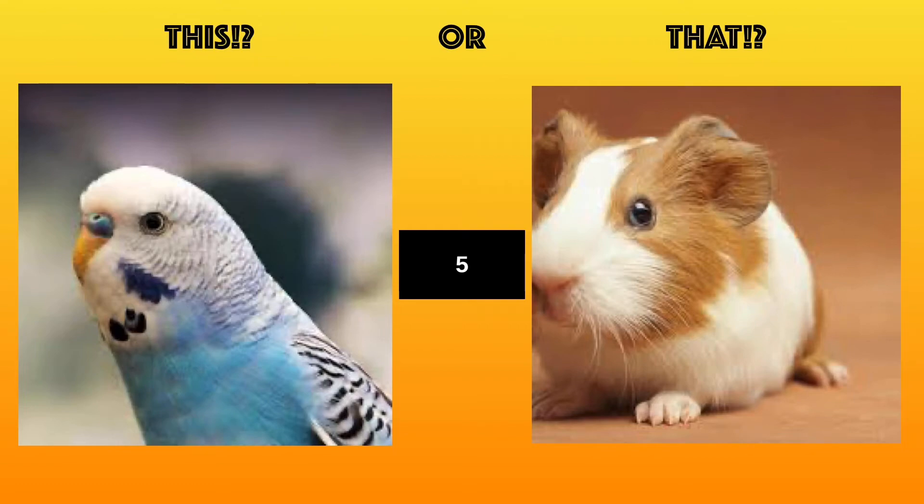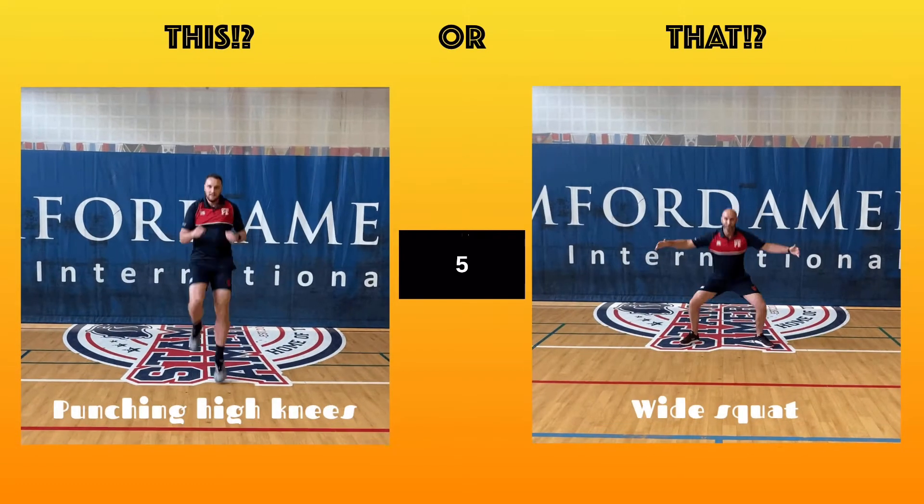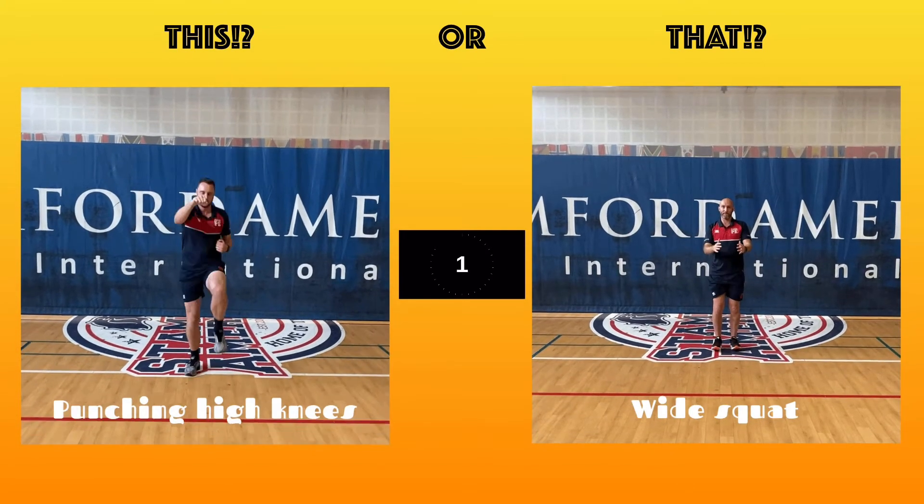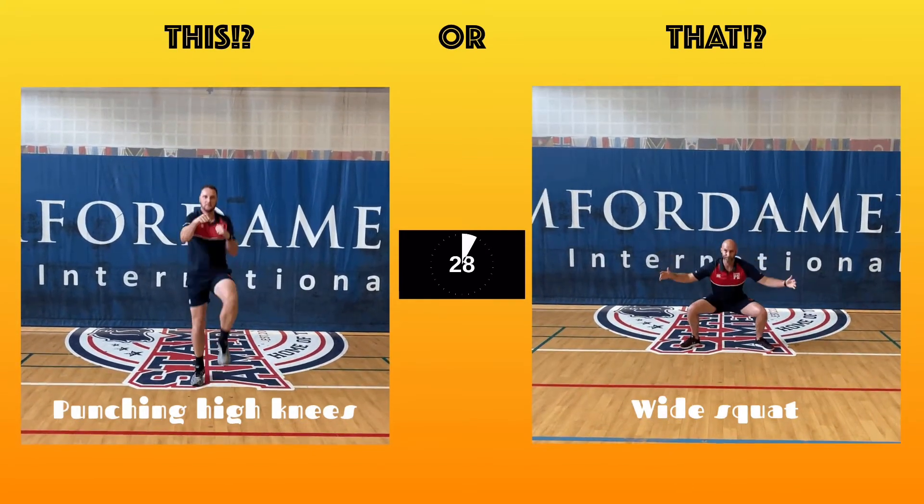Are you going to choose the budgie or the hamster? Watch the five seconds and then complete the 30-second exercise. Do the best you can!